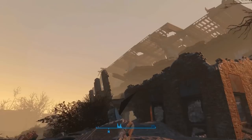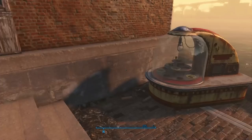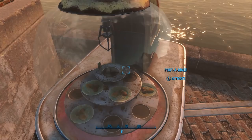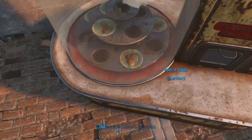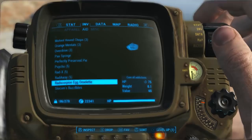Question number seven: do the pies in the port-a-diner respawn after being taken? Let's go see for ourselves. Here is the location where I made the original pie video, behind the Savings and Loan building where the USS Constitution once stood. I do not see a new pie in the port-a-diner. It's literally been years both in and out of game since I took that one. The game must code your save file that you've taken a pie from a particular location so it doesn't reappear — that means they're collector's items, folks.